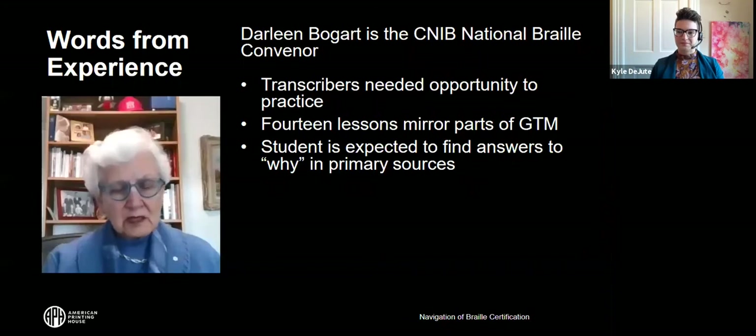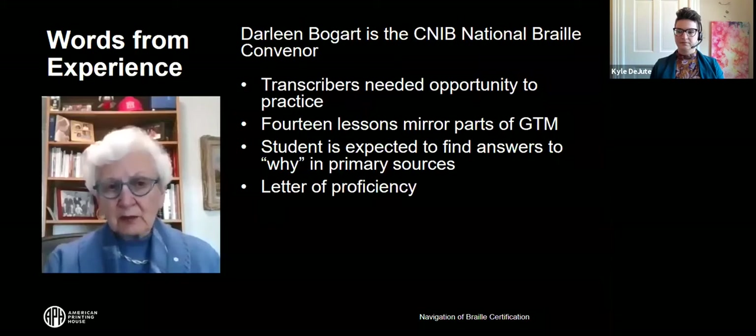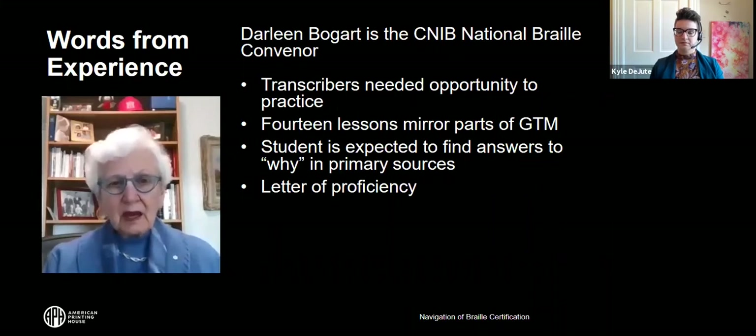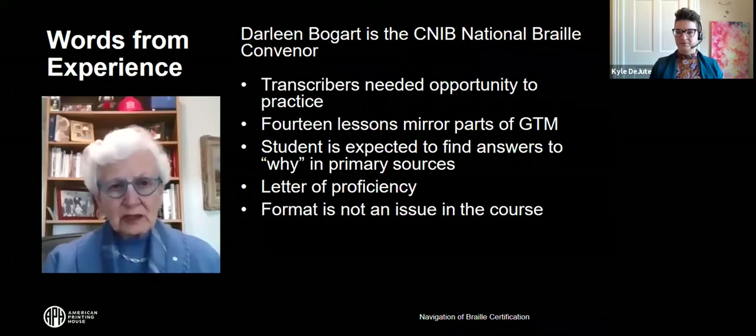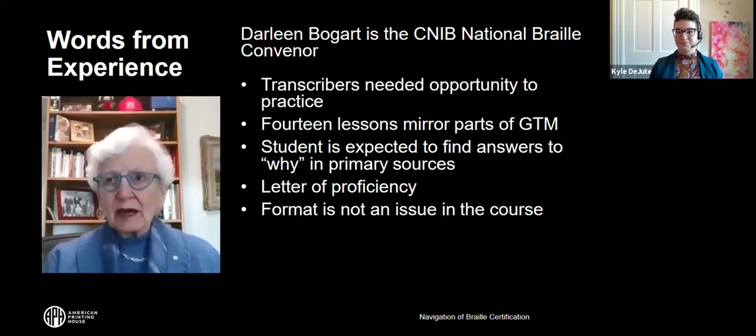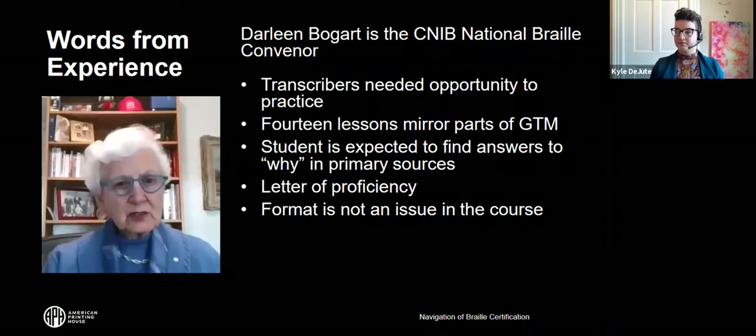This isn't an instruction course at all — there's no manual. You find the answers yourself, which gives you the opportunity to really get to know that document. After you finish, there's a test and you can get a letter of proficiency. In Canada, the only certificates given are for transcriber and music; everything else is a letter of proficiency. The exam covers the whole thing — you get questions and you have to Braille them. Format is not an issue in the test because format isn't addressed by UEB.